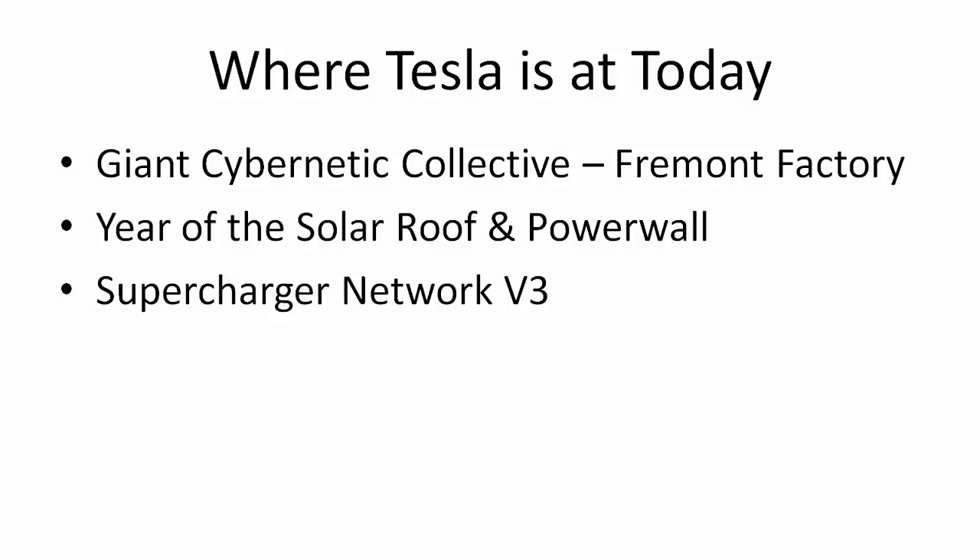Then he talks about the actual factory, which he says is actually more important than the car itself. The Fremont factory is where they build the actual cars, whereas the Nevada factory is the gigafactory where the batteries are produced. He basically looks at it like a giant cybernetic collective, because there's about 20,000 people working at the Fremont factory and there's a ton of robots everywhere building cars.